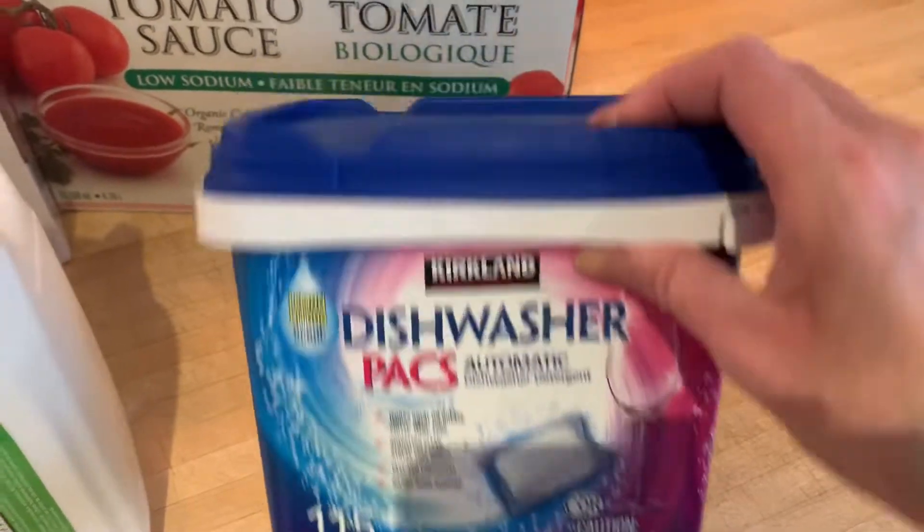I also love to pick up these Kirkland dishwasher tabs. I find they work really well and they're about half the price of other brands. So those are some of the things I like to pick up at Costco. I'm Krista with Playing with a Purpose — I'll see you next time!